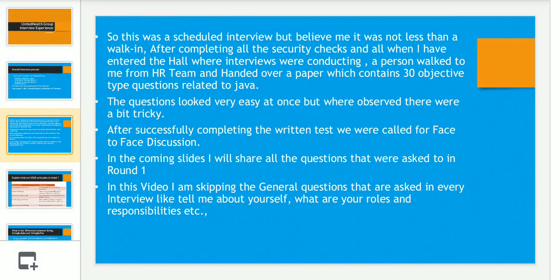In this video I am only sharing my Round 1 face-to-face interview experience, because including Round 2 questions was making it a very lengthy video, so I decided to share it across multiple videos. I am also skipping general questions like roles and responsibilities and tell me about yourself.